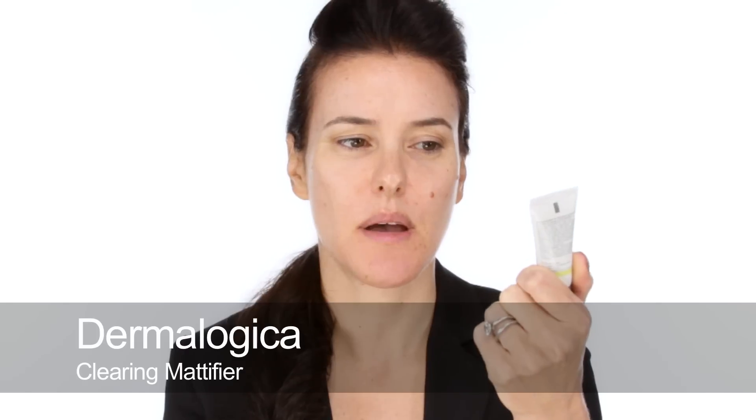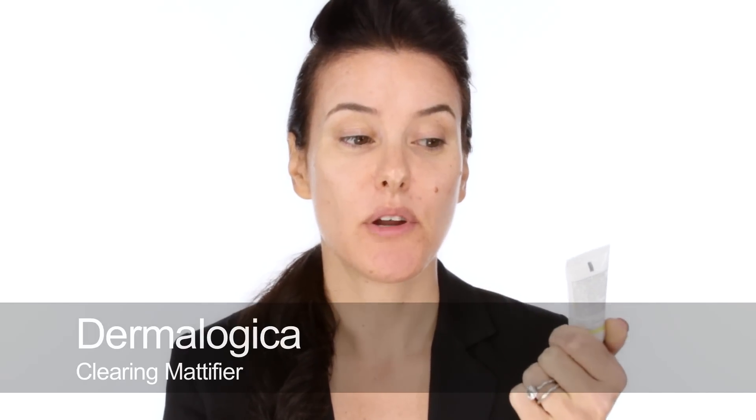I'm going to start by using this primer which I discovered in the summer - it's the Dermalogica Clearing Mattifier. It's a regular silicon-based mattifier but it also has 2% salicylic acid, so over August it really stopped that kind of shine but also helped to clear the pores and stop breakouts you get in warm weather. I'm still using it now in September. For this look I want to keep the skin looking really natural but velvety matte, not too shiny.